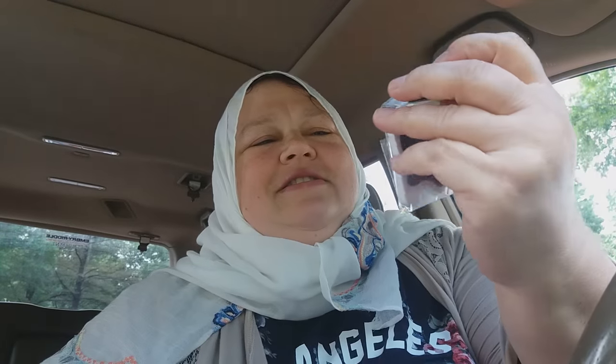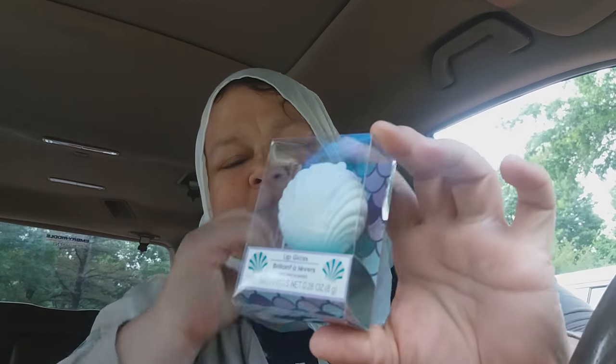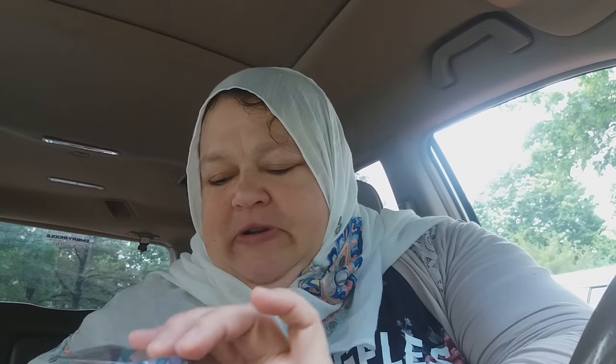And then I got an elephant magnet. This one says 'blessed.' I got one more of these shell lip balms because my daughter took my white one — she likes it.